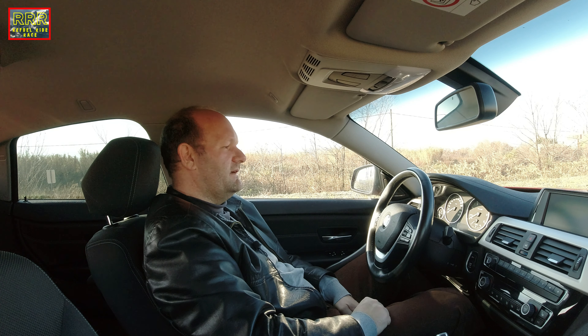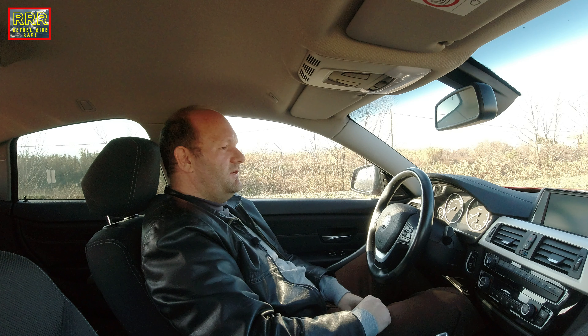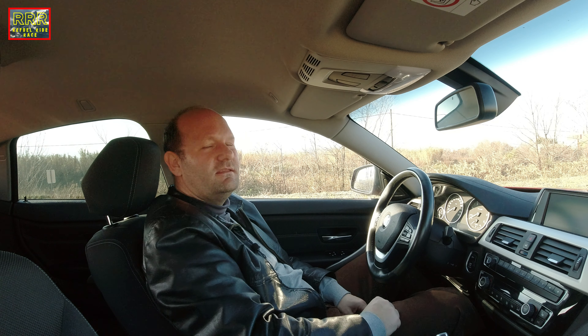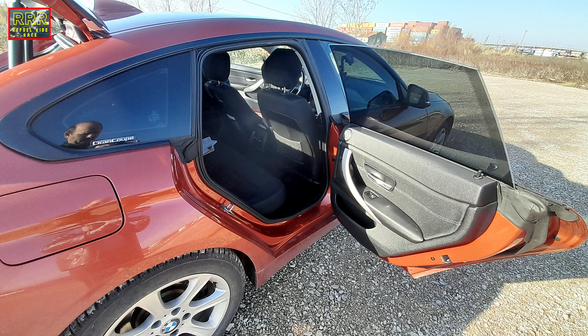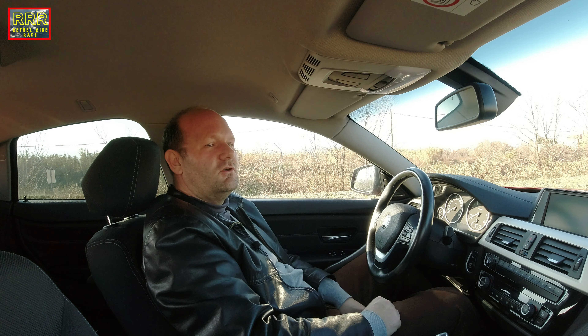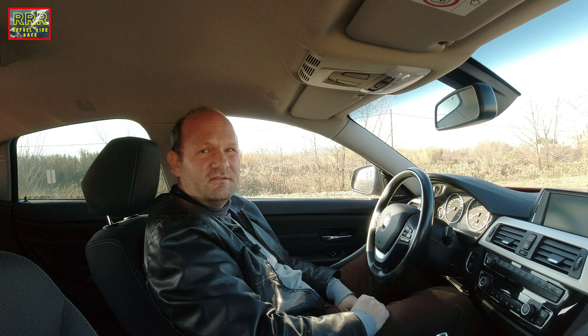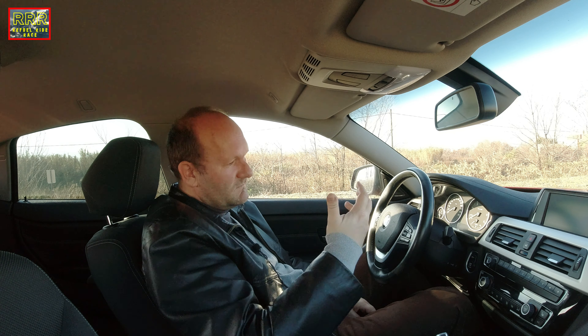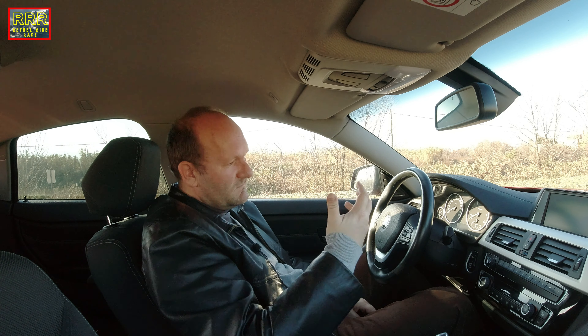The second negative is the position of the rear seats. It is a bit hard to get out of the car. Going inside is an easy job, but getting outside is a bit complicated for those who are taller or bigger. The rear seats are most appropriate for children or smaller persons. Otherwise, the comfort on the front and rear seats is a good one.